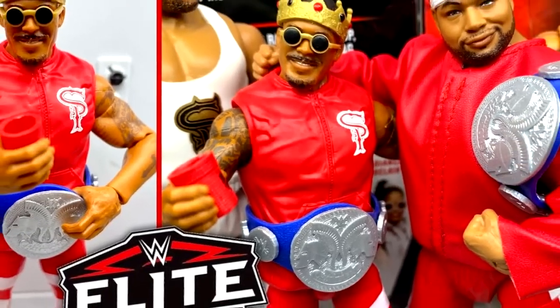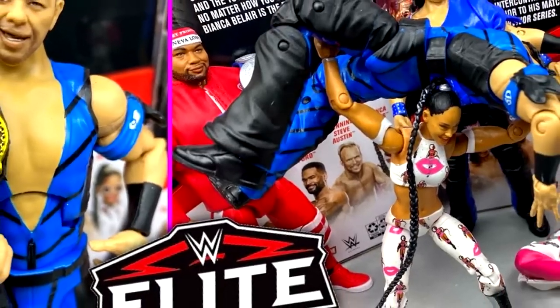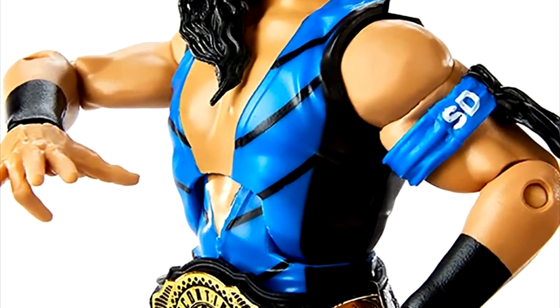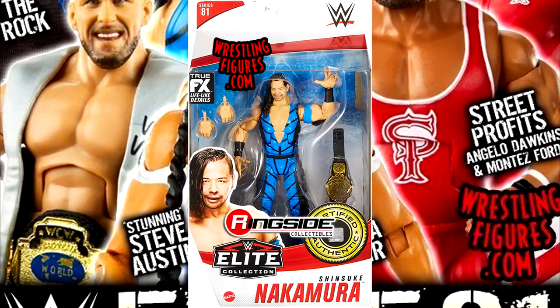Montez Ford in this set is really good, however it's not my favorite head sculpt. He has no calf rotation or lower leg rotation whatsoever, and he also features John Cena feet that make figures fall over flat on their face. The Shinsuke Nakamura in the set featured an updated Intercontinental Championship, but I was never a fan of his bodysuit attires. While the color is very nice and he comes with a SmackDown armband, the head sculpt just misses the mark for me.